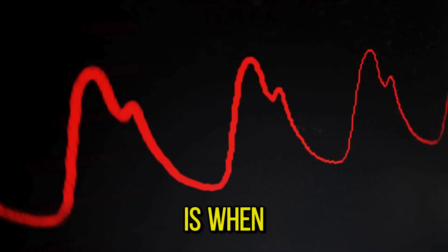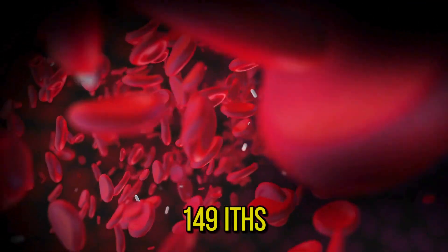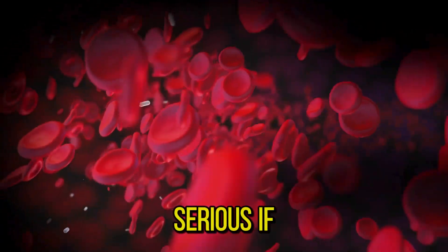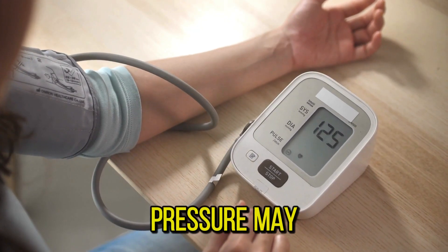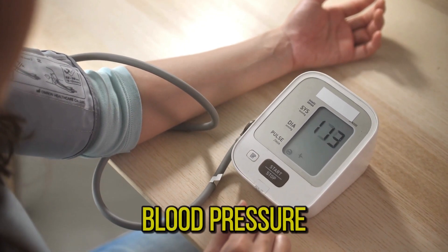High blood pressure is when the pressure in your blood vessels is too high — 140/90 mmHg or higher. It is common but can be serious if not treated. People with high blood pressure may not feel any symptoms; the only way to know is to get your blood pressure checked.